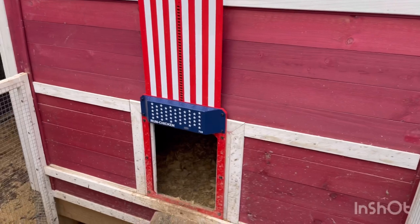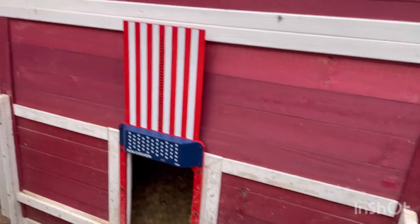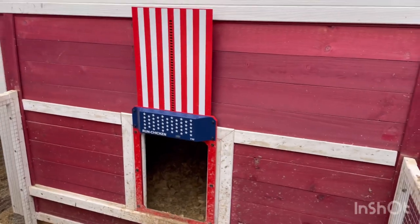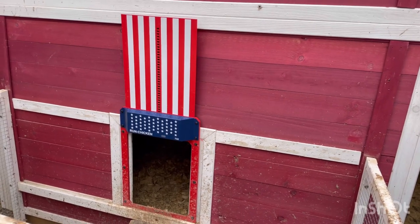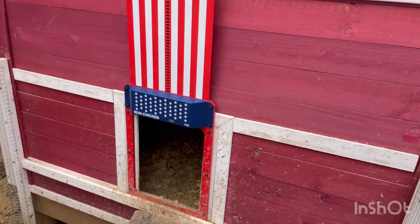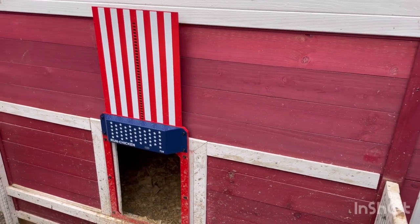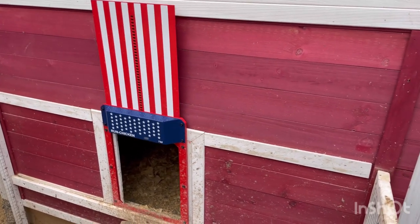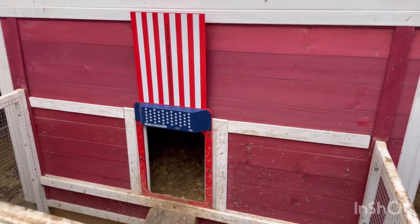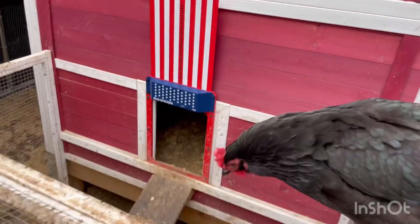I know I've talked about it before — it's an expense that I felt was totally worth it, but it is not necessary to have chickens — and that is an automatic coop door. This is what we have right here. It's from Run Chicken, it's the T50. It's like a USA Special model, but it opens on its own in the morning. You can program it to open at whatever time you want, or it will open at daylight if you don't program it, and then it closes 20 minutes after dusk on its own, or you can program it to a different time.